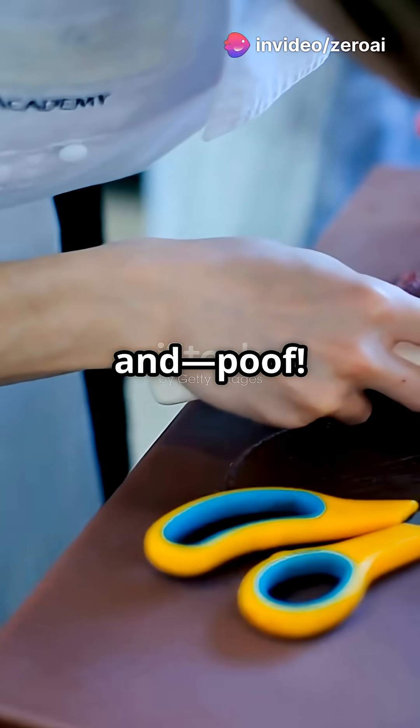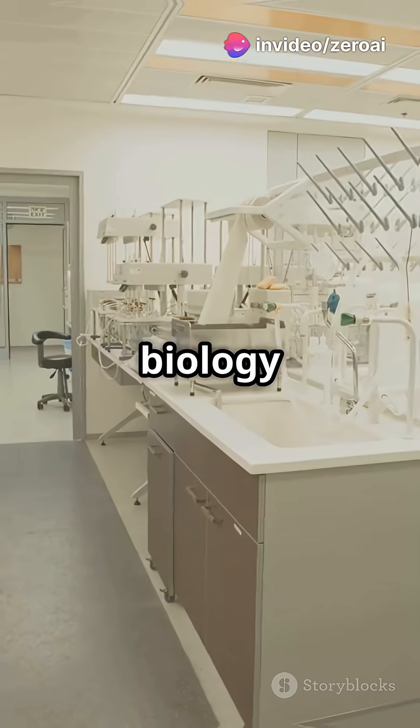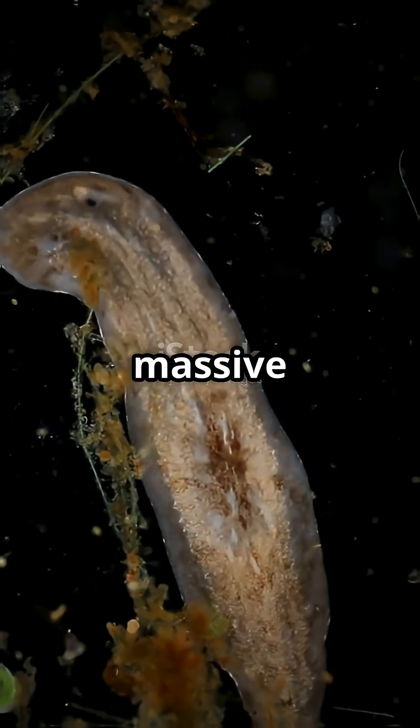Imagine slicing a worm in two and, poof, you end up with double the worms. Sounds like a biology magic trick, right? Meet the flatworm, a tiny creature with a massive superpower.